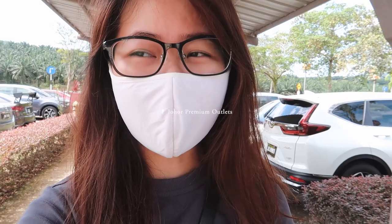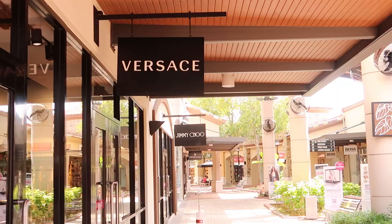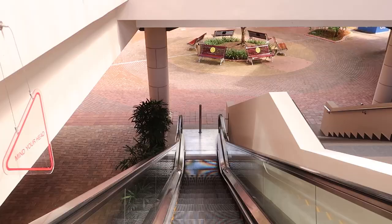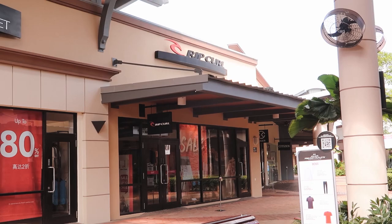I'm here at Johor Premium Outlet. I'm bringing you here because if you want to shop, this is the place to go. Everything here is really branded stuff that they slash the price on crazily. The best time to come here is on a weekday morning — I'm here on a Tuesday, so as you can tell, there's nobody around.